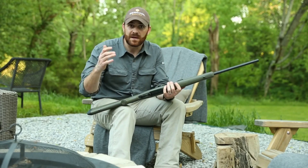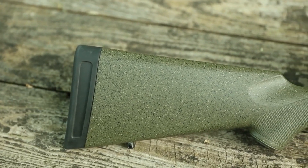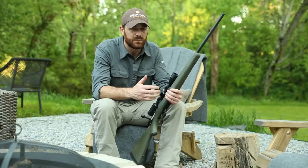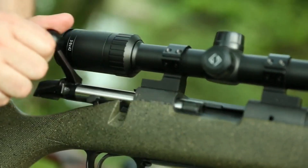Whether you're a seasoned hunter or enthusiast seeking a dependable and finely crafted rifle, the Bergara B14 Hunter delivers the accuracy, style, and reliability that make it a treasured companion in the field.